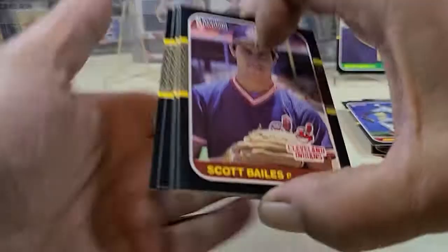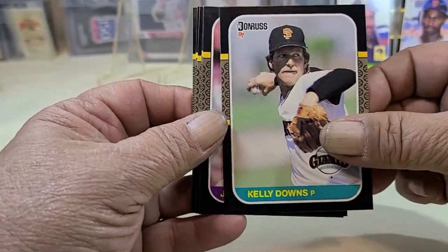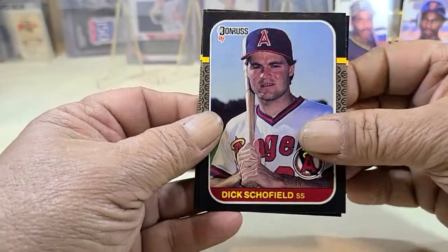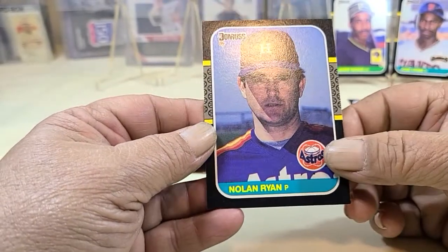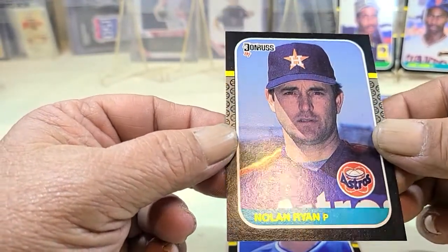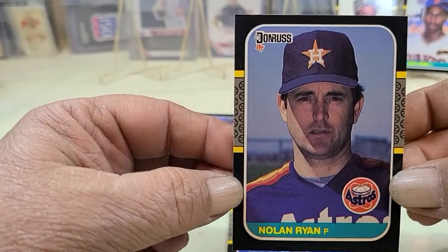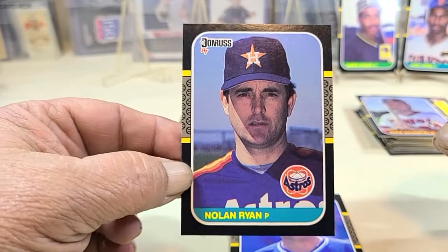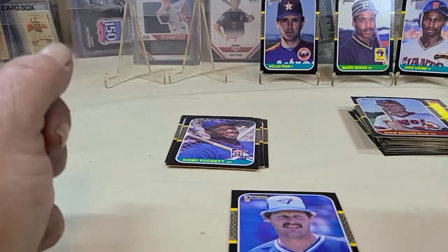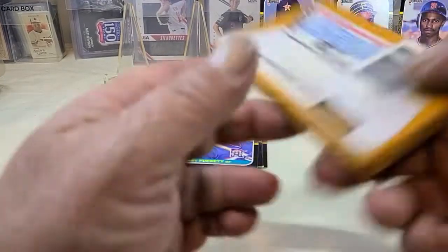Coming down — the checklist. Nick Schofield. Nolan Ryan — and that's a pretty well-centered card there. That is sweet, a really nice card with crisp edges. Definitely a sweet card from 1987. It is very close to being dead centered — top, bottom, right, and left. We'll finish that one off. So we're definitely pulling some nice cards already.